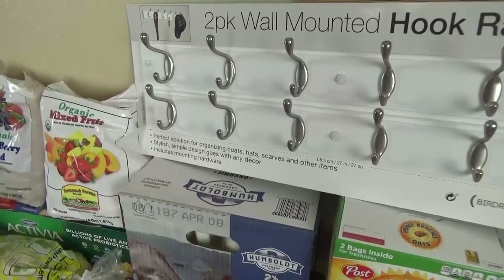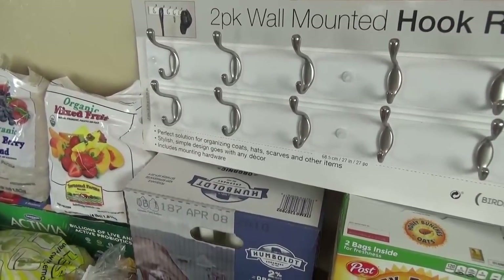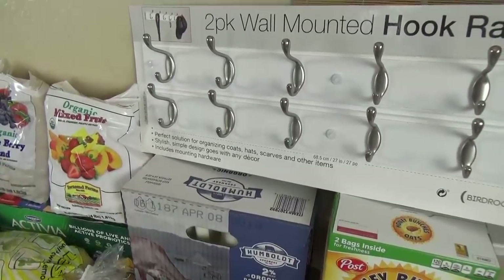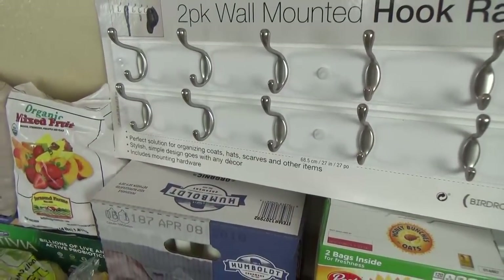Now this double pack also came in a brown color, but I really like the white. This double pack was only $14.99, and pretty much the same thing at Walmart is gonna cost you $24.99. So this is a really good deal at Costco right now.